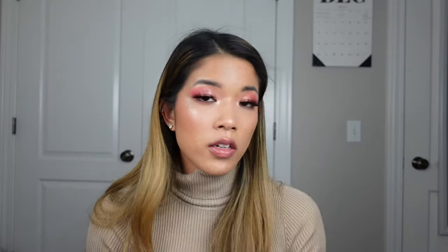Going on to bronzers — this was mainly my two Hourglass bronzers and the Patrick Ta sculpting powders, both the creams and the powders that I depotted. When I added it all up it totaled $220.06.